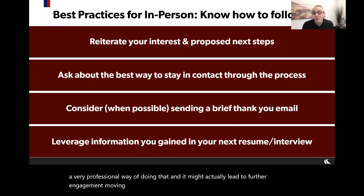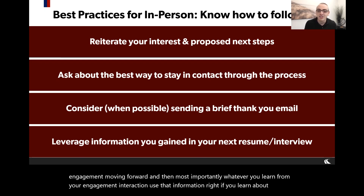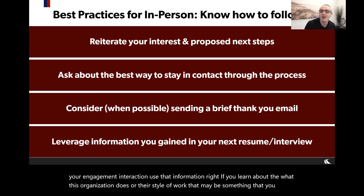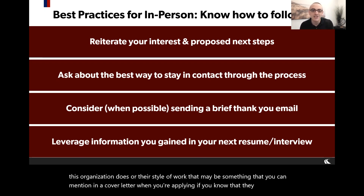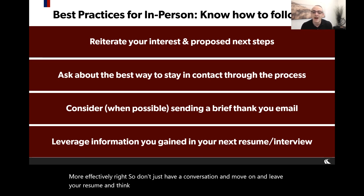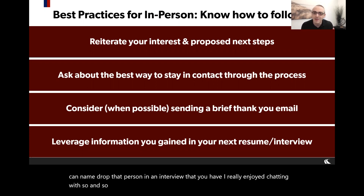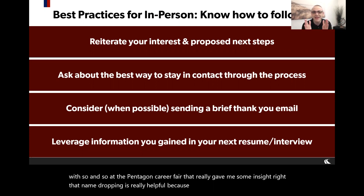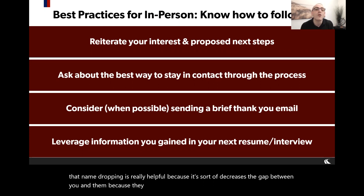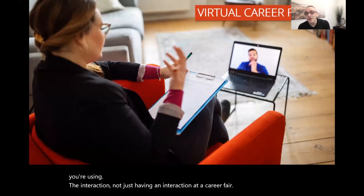Most importantly, use the information you learn. If you learn about an organization's style of work, mention it in a cover letter. If you know they value certain skills, integrate those into your resume. You can name-drop the person you spoke with in a cover letter or interview: 'I really enjoyed chatting with so-and-so at the Penn design career fair — that gave me some insight.' Name-dropping decreases the gap between you and them because you seem more familiar, having already spoken with someone at that firm.